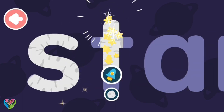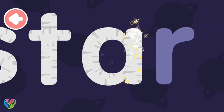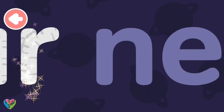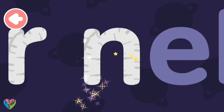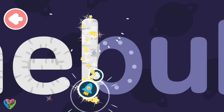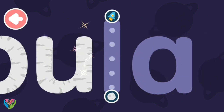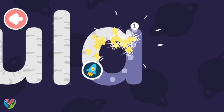S... T... A... R... N... E... B... U... L... U...